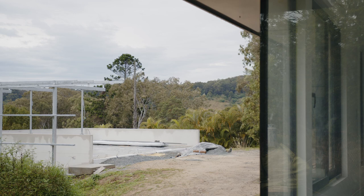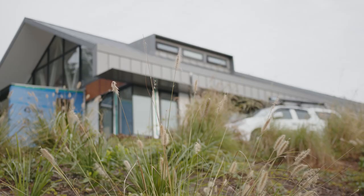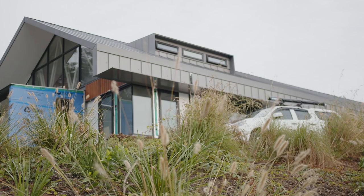Kingfisher House is our take on a high-quality, sustainable home which embraces the entire site, looks beyond the boundaries of the building, and looks at how to best use the land that their clients are the custodians of.